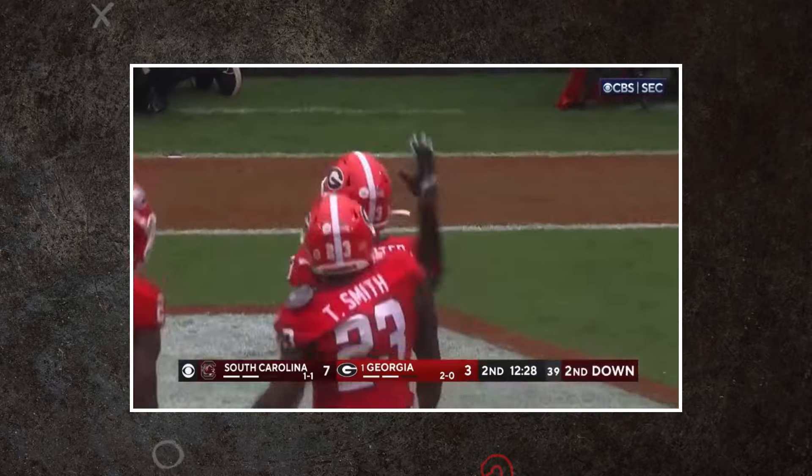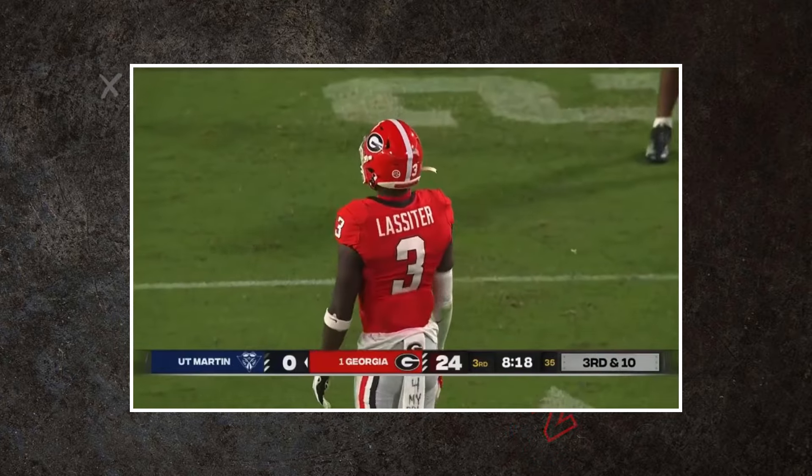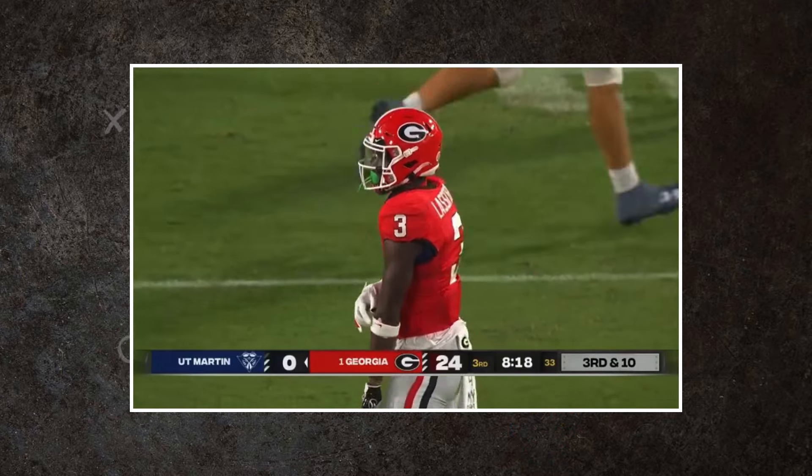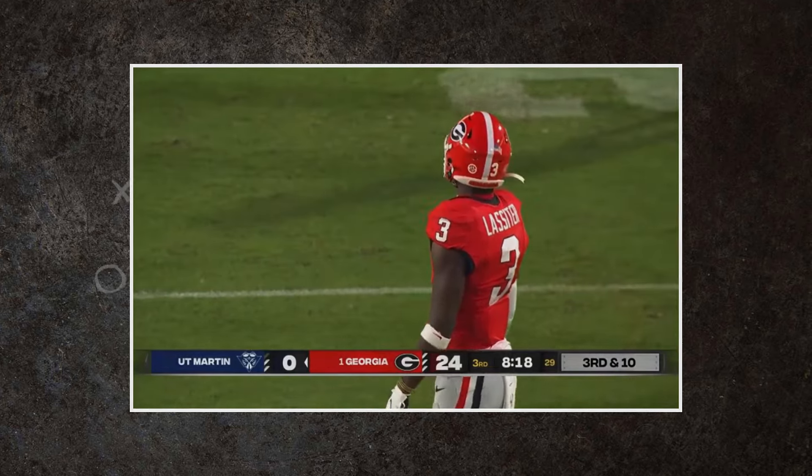The Georgia Bulldogs have had a first round player on the defensive side of the ball in five of the last six draft classes. This year, it's Kamari Lassiter looking to continue that streak and establish himself at the top of a very crowded cornerback class. Let's break down his game on this 2-minute drill.